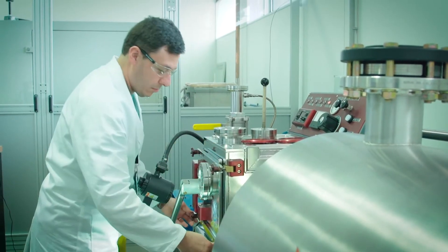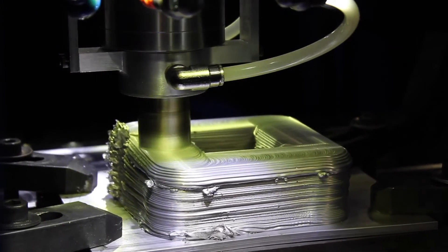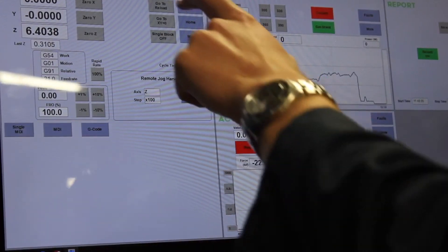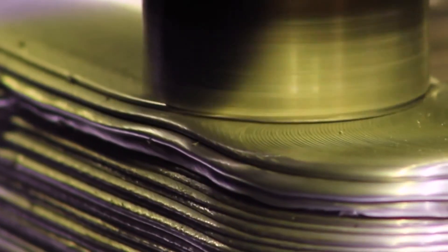Another key area is faster alloy development using additive manufacturing. A breakthrough additive manufacturing technology known as MELD was added in 2020. The new facility is the first of its kind outside the US and allows metal 3D printing without the need to melt the metal first.